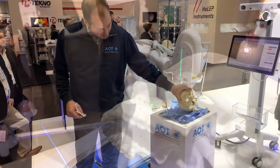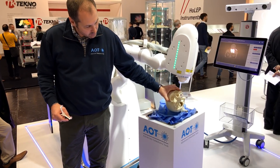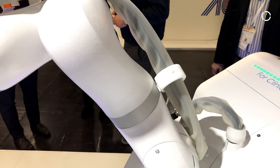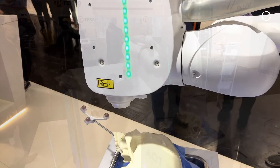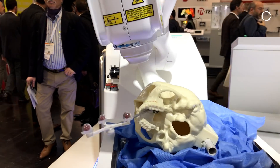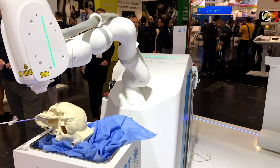For us the KUKA LBR Med is the perfect robot for the job because if something goes wrong in the OR and the surgeon has to react, he does not have to think about pushing an emergency button or release the trigger button — but he can simply touch the robot and the laser will stop immediately.